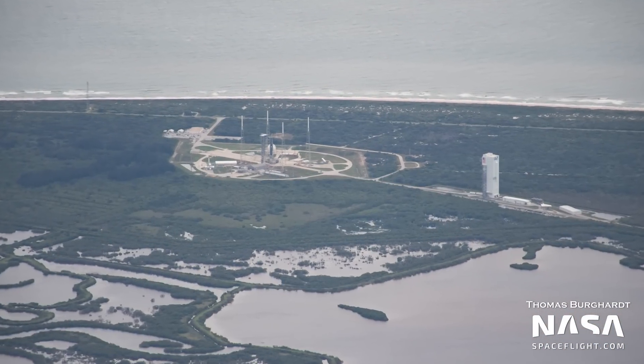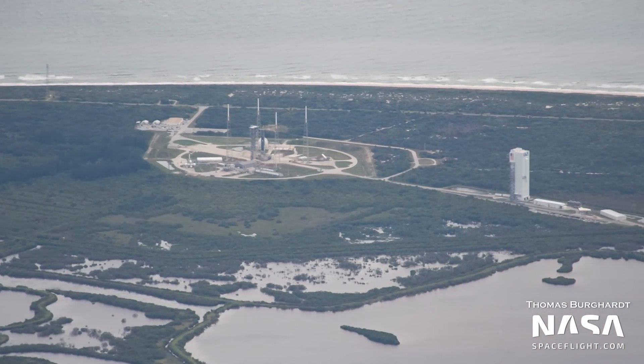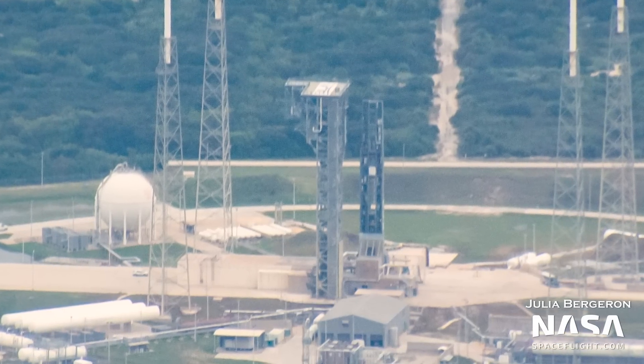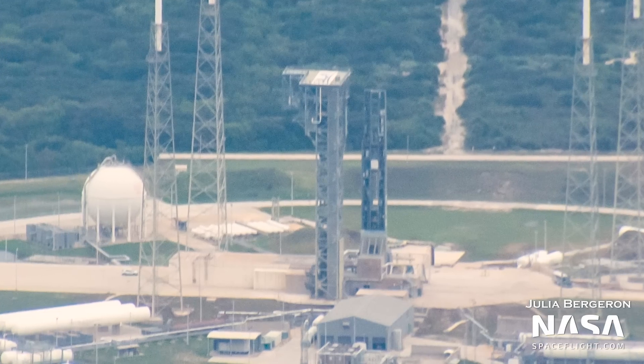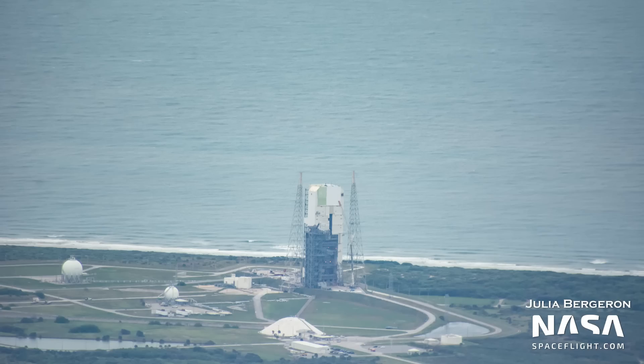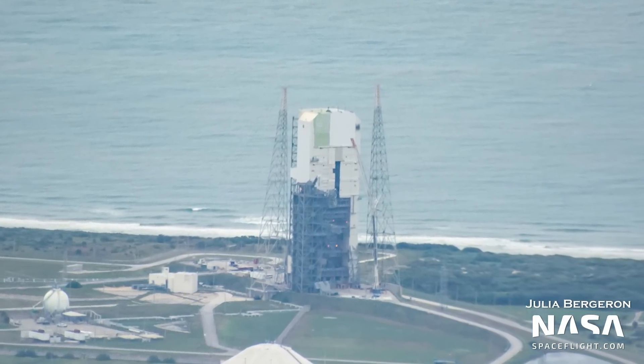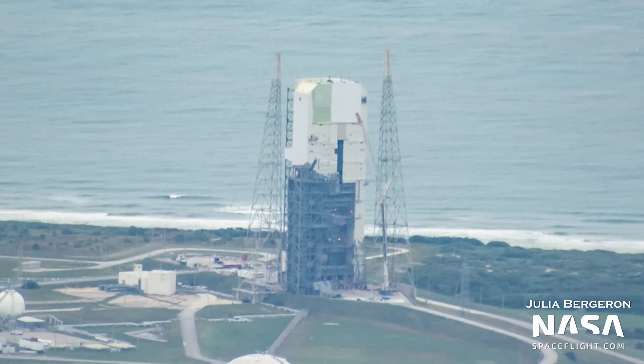At ULA's Space Launch Complex 41, Vulcan's mobile launch platform can be seen at the pad — this rolled out recently, likely for testing ahead of integrating the first Vulcan vehicle. Work is also taking place on the Delta IV mobile service tower at Space Launch Complex 37, which seems to be including some painting.